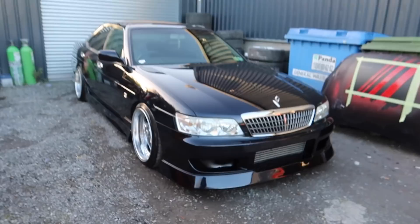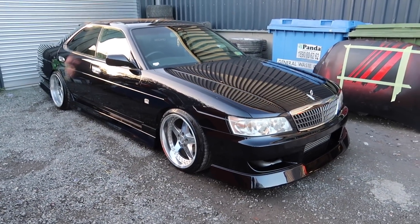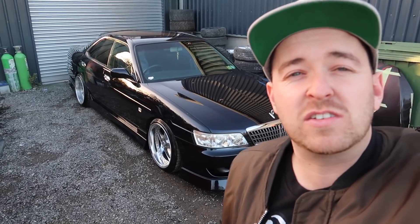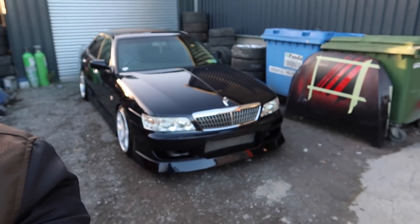Let's take one more look around this Laurel. Seeing it in a dark colour like this with the Work Equips on it - it's just made me fall in love. I don't know when I'll be in a position again to buy another car, but I think one of these would definitely be on the list, up there with like a Chaser or a Mark II. The list is so long - I'm so far off being able to afford anything new. But can dream, right?